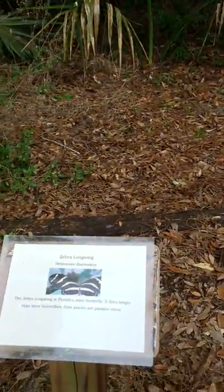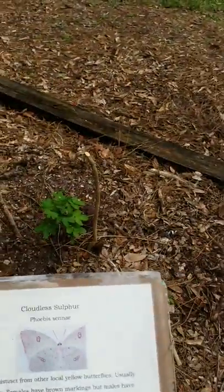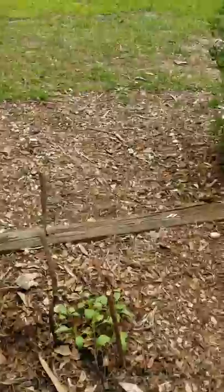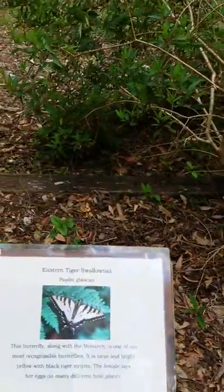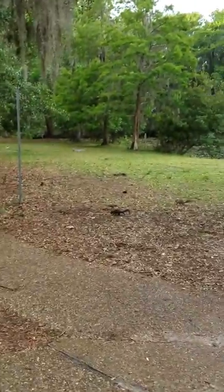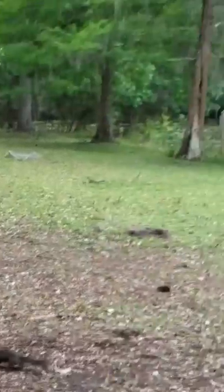Also all the butterflies — plants. White peacock. Eastern tiger swallowtail. Let's see if we can find lots of squirrels. But you can see why the gators like this area — plenty of wildlife.